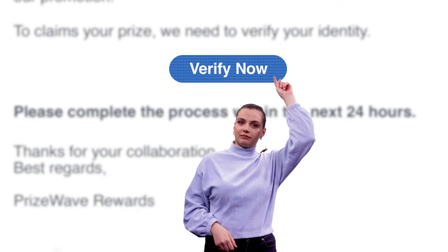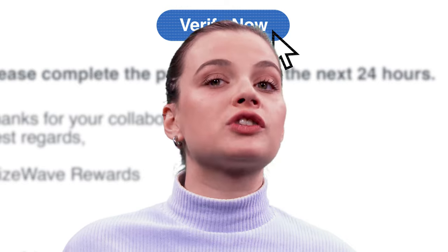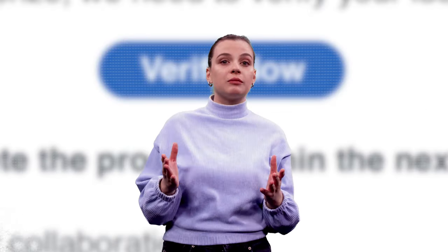Verify Now button — looks tempting, right? But clicking it can do more than just ask for personal details. This could be loaded with malicious software designed to install malware on your device. Malware can track everything you do, steal personal or business information and use it fraudulently. One click and your system could be infected.